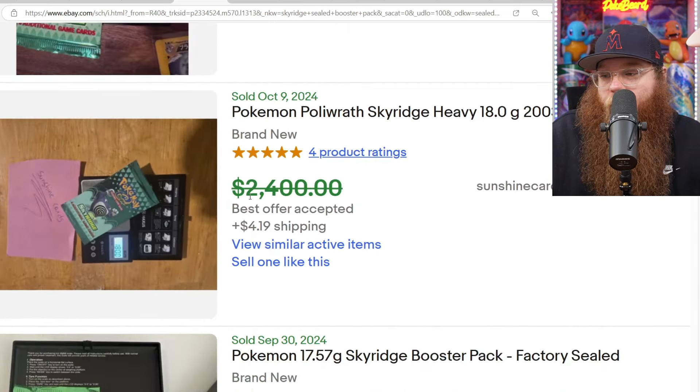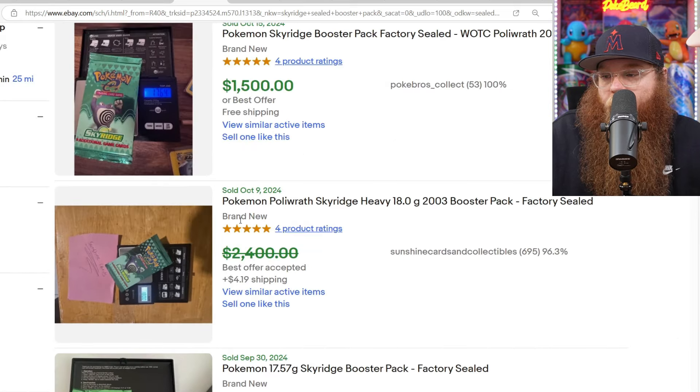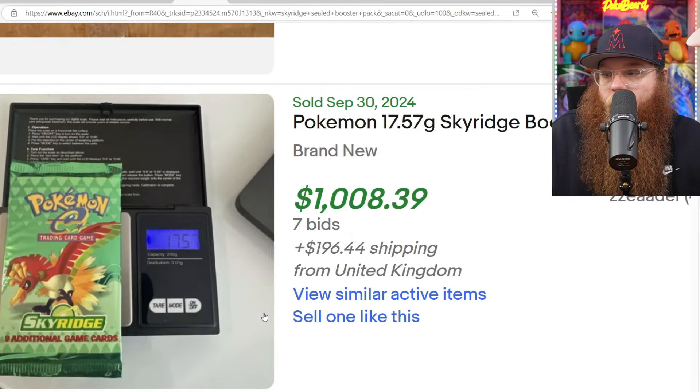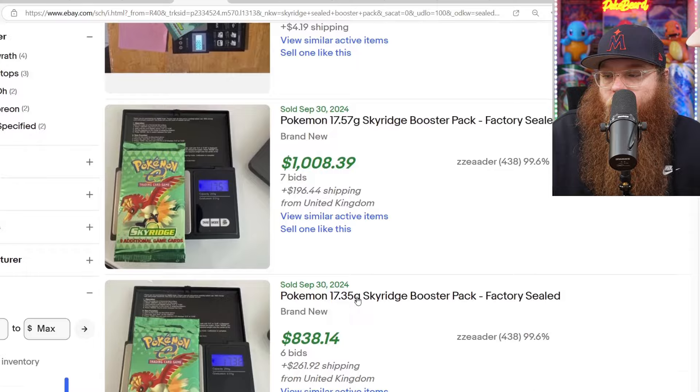We got one for $2,400 or best offer, weighing $18 — both Poliwrath arts. Next, we got the Ho-Oh — love this pack art. Weighed $17.57 and sold for $1,000.